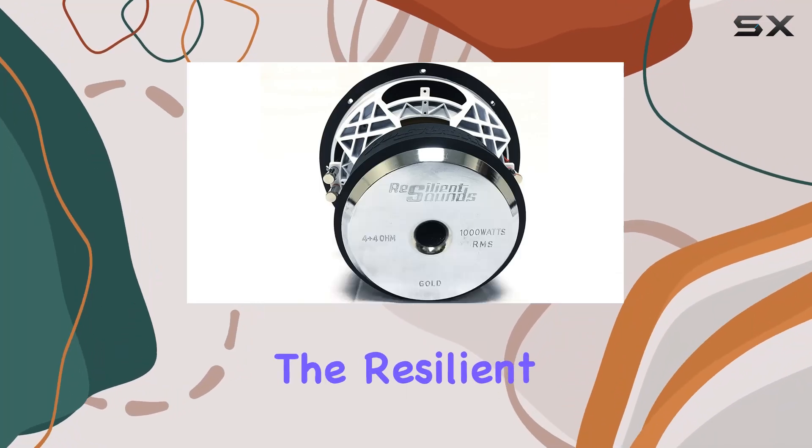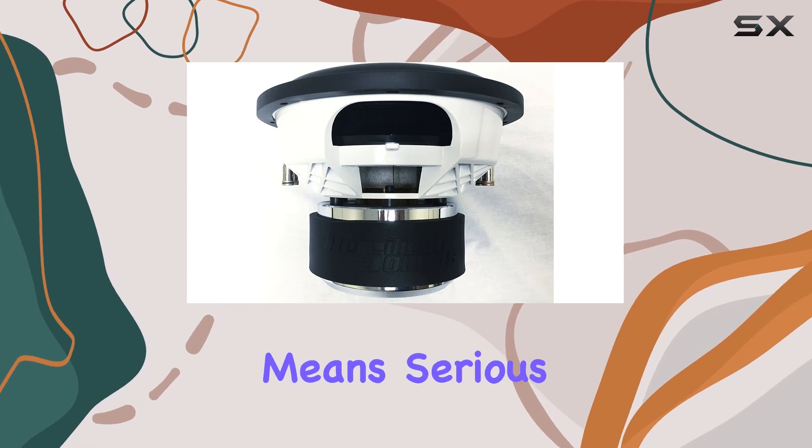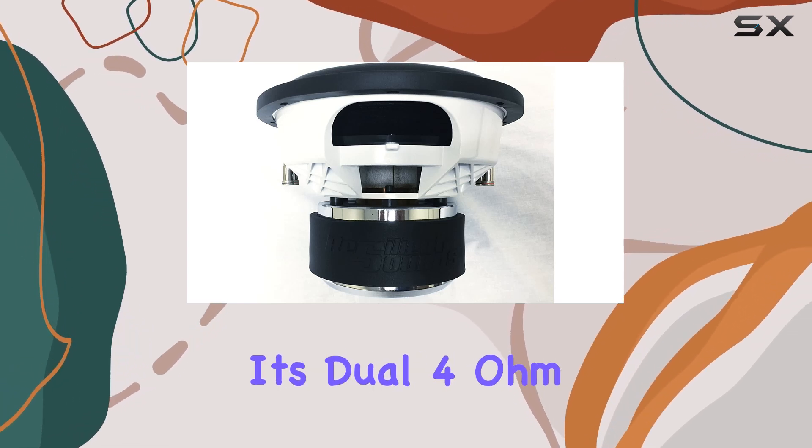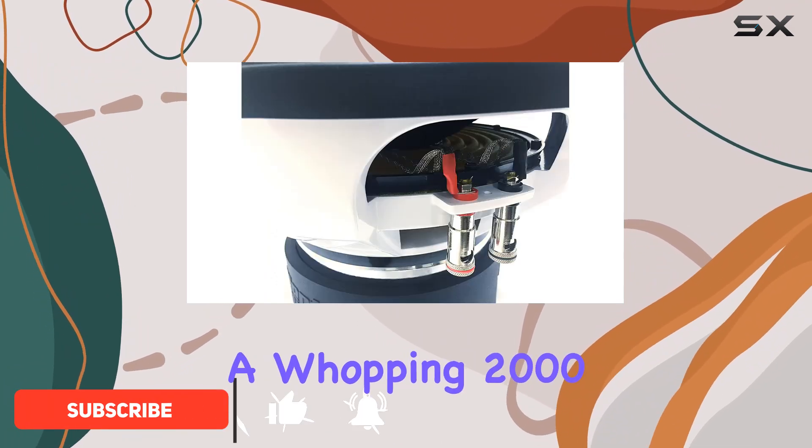Today we're diving into the Resilient Sounds Gold 12 subwoofer, and this thing means serious business. With its dual 4 ohm configuration, it's conservatively rated at 1000 watts RMS and can handle up to a whopping 2000 watts peak.